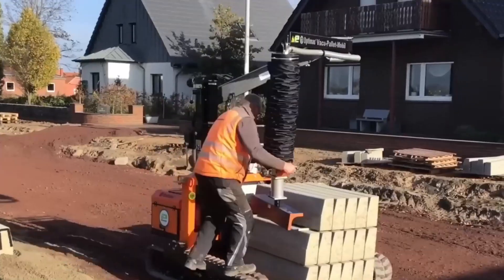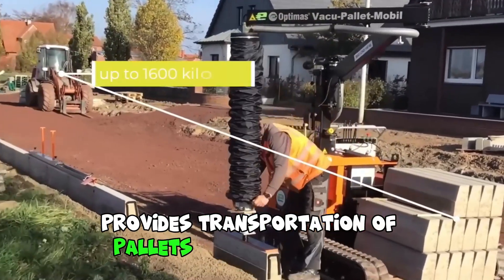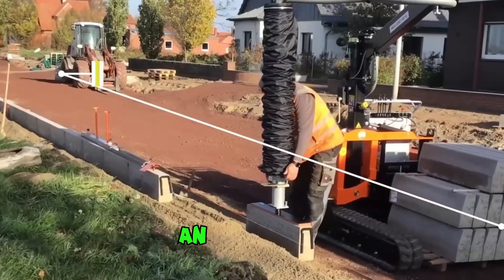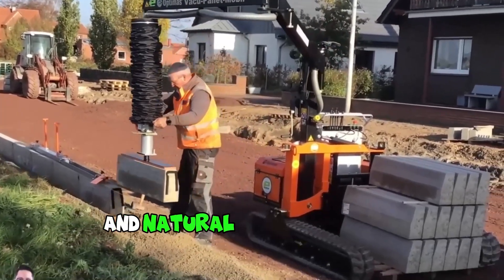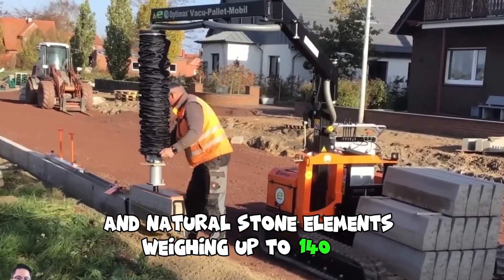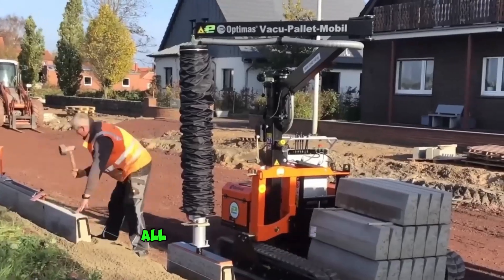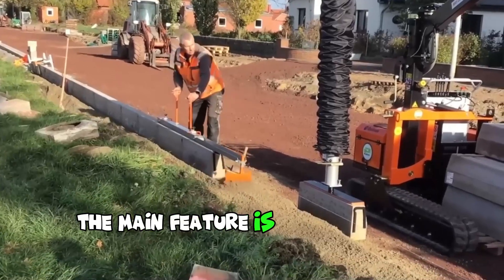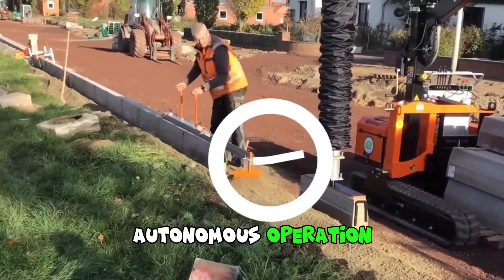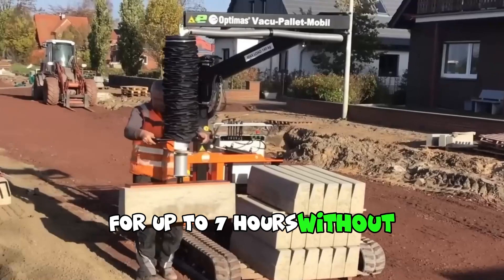The versatile Optimus machine provides transportation of pallets up to 1,600 kg, as well as effortless, precise, and cost-effective laying of concrete and natural stone elements weighing up to 140 kg. All of this is achieved thanks to built-in vacuum hose lifting technology. The main feature is its incredibly quiet autonomous operation for up to 7 hours without recharging.